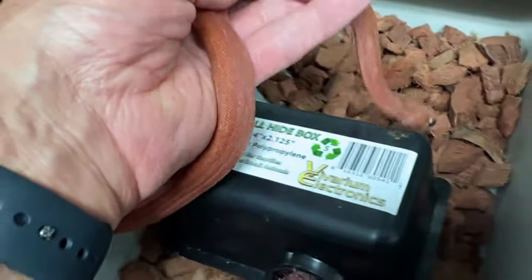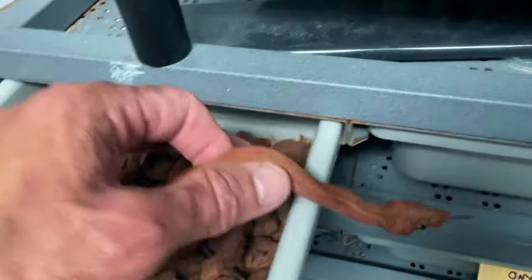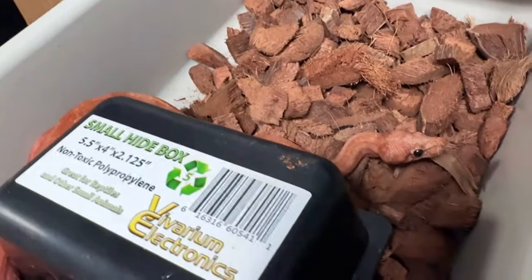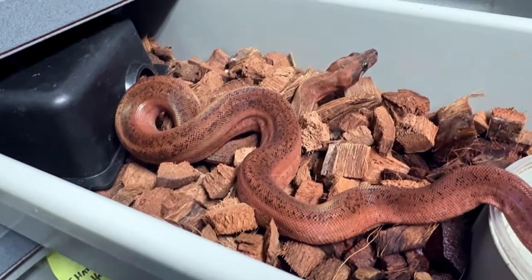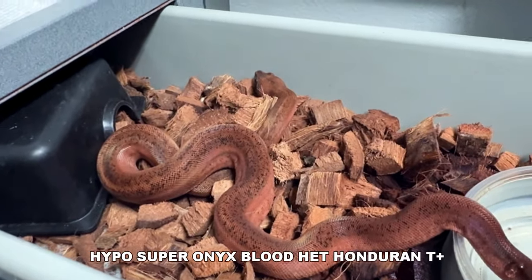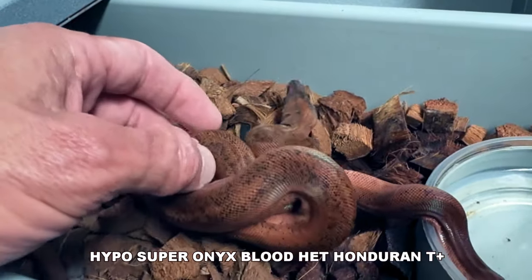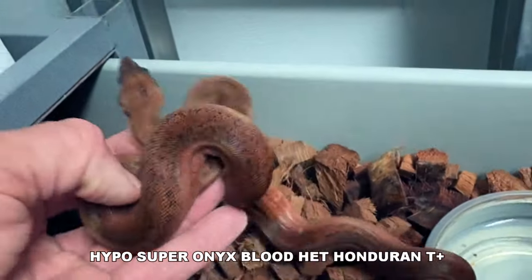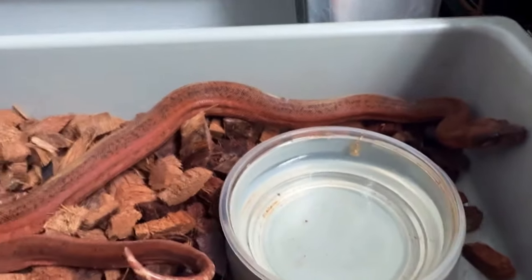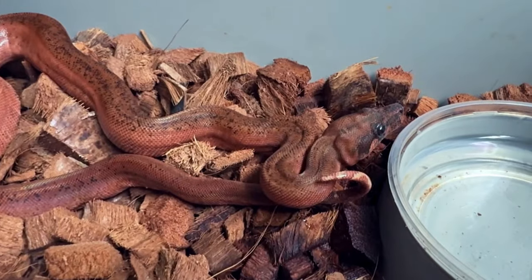Beautiful little super dwarf. This little boy will never need more than a V35 tub — a V70 would be a big cage for him. We got his beautiful sister here. I believe she's Hypo Super Onyx blood, and she's 100% het for Honduran T-positive. She's got those reds but she's a little darker because we didn't get the visual Honduran T-positive. Really nice nonetheless. This is a female, she's a little bigger, and she's available. That male might be available too if anyone wants to reach out. She was sold and then the person backed out, so she is available if anyone is interested. Beautiful, beautiful snake.